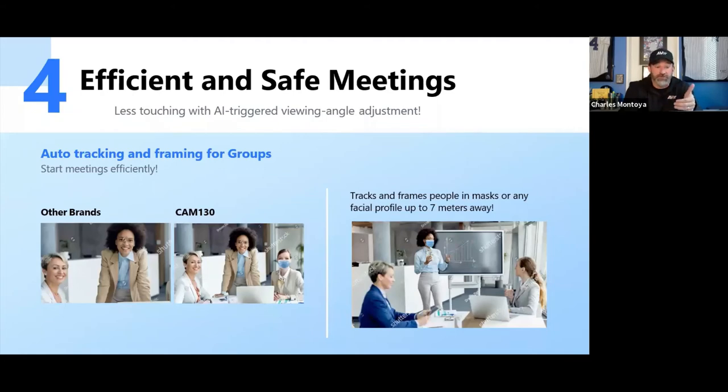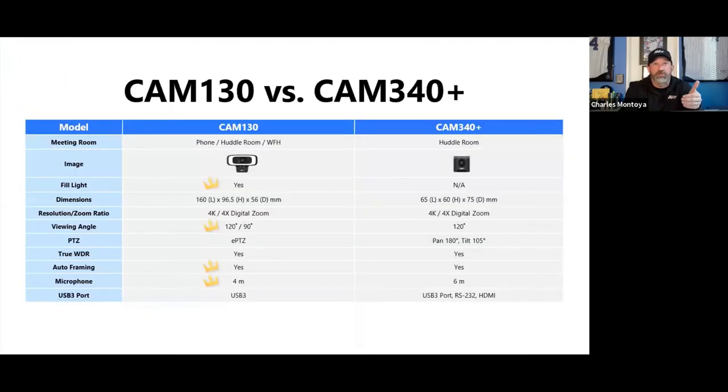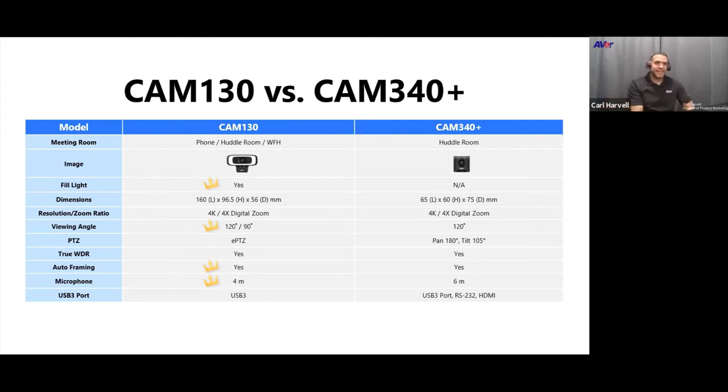The Cam130 works in small conference rooms, huddle rooms, or personal offices. A correction: it accurately tracks people up to seven meters away — not 10; the 10-meter figure is for our other Cam520 Pro 2 camera.